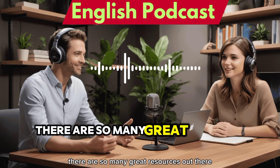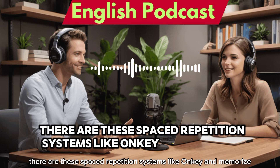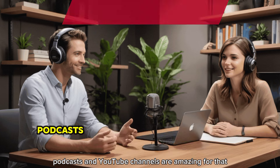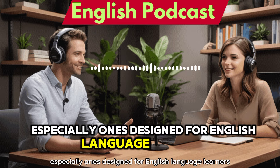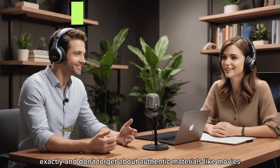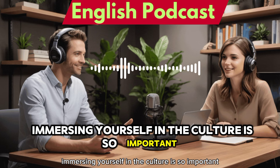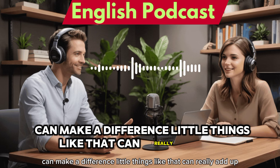There are so many great resources out there. For vocabulary, there are spaced repetition systems like Anki and Memrise — they use algorithms to help you remember words better. For listening and speaking practice, podcasts and YouTube channels are amazing, especially ones designed for English language learners. And don't forget about authentic materials like movies, TV shows, and music. Even something as simple as changing your phone's language to English can make a difference.